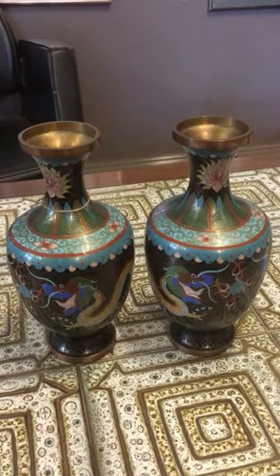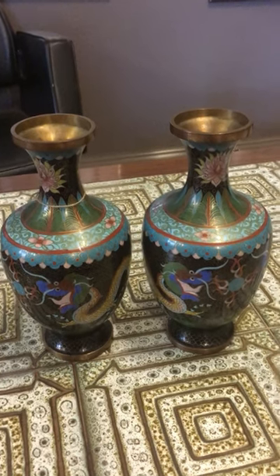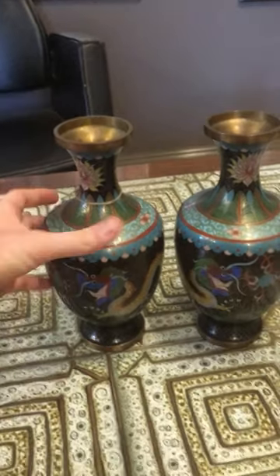Hello guys, top of Niner Antiques in Teppery here. Today we've got two really lovely decorative oriental pieces — two nice Cloisonné vases with a lovely enamel finish.